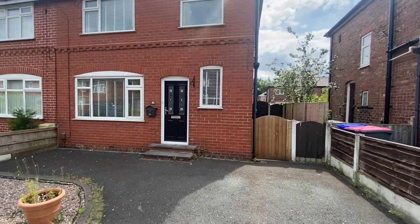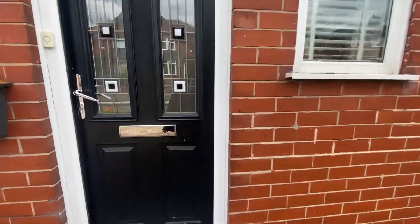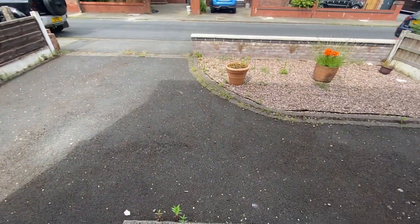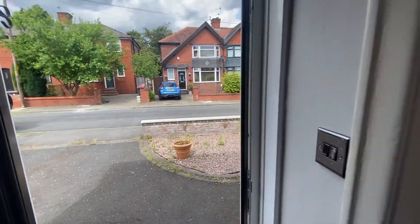Hello and welcome to Manor Road. I'm going to take you around this wonderful three-bedroom property. What a glorious day here in Swinton. So before we go in, have a look at the low maintenance garden just there as well. It's got a nice driveway. So let's take a look around and show you what the property has to offer.